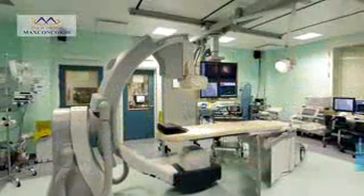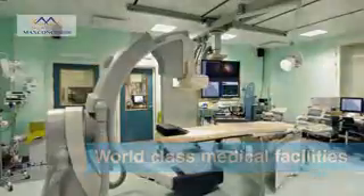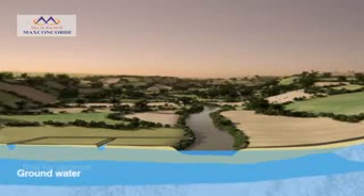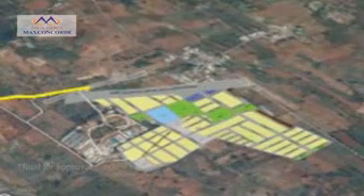This project has access to world class medical facilities. Kanakpura Road is the only area that has a rich groundwater table. As a result, Tapovan is surrounded by lush greenery. The major advantage of this project is its location.